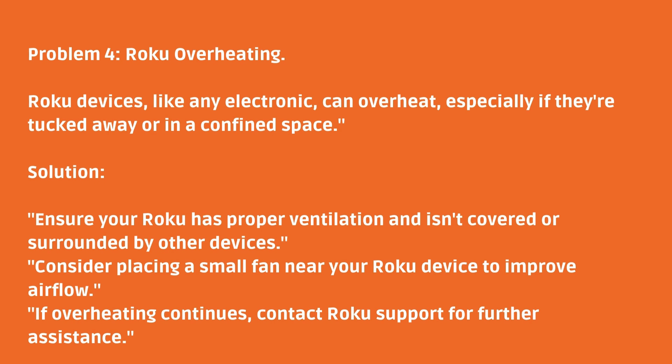Problem 4: Roku overheating. Roku devices, like any electronic, can overheat, especially if they're tucked away or in a confined space. Ensure your Roku has proper ventilation and isn't covered or surrounded by other devices.